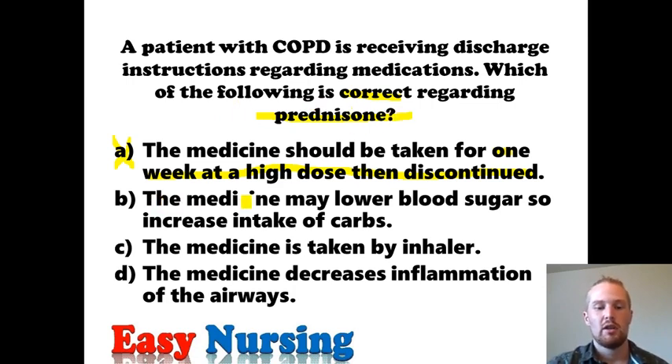Answer B says: the medicine may lower blood sugar, so increase intake of carbs. That's incorrect. Prednisone is a steroid — think of steroids and the fight-or-flight reflex. It's telling your body it needs energy, so it actually increases your blood sugar. It doesn't lower it. Sometimes it increases blood sugar high enough that the patient needs to watch their carb intake and almost temporarily follow a diabetic diet.